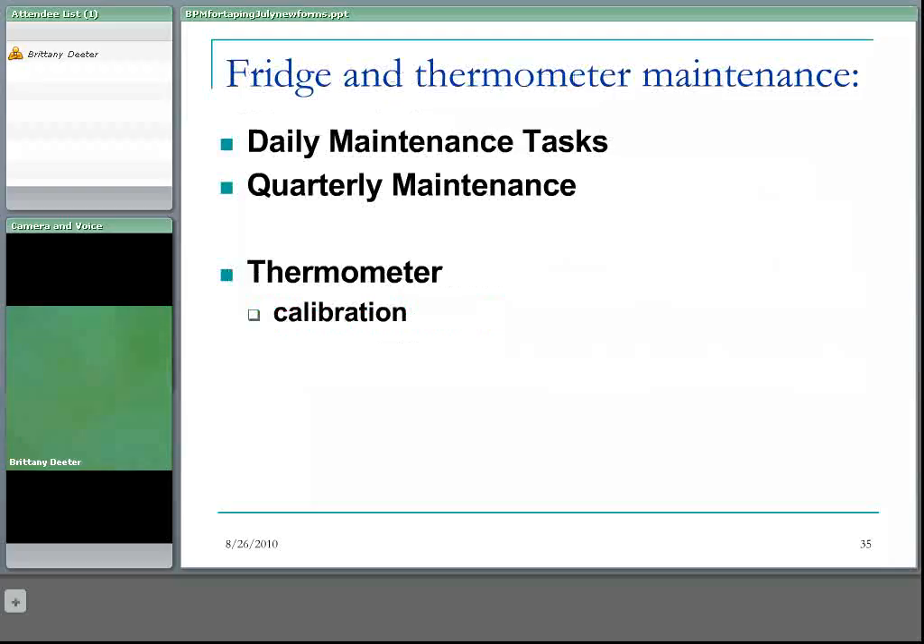Different maintenance tasks occur on different schedules. For daily maintenance, check the internal temperature twice a day with the min-max thermometer and check that the doors are closed. For quarterly maintenance, clean the coils and motor and clean the refrigerator and freezer compartments. Annual maintenance should follow the recommendations in the product manual. Cleaning coils and motors is the kind of task you'd have a contract with an outside company to handle, depending on the product and the contract already in place in your health authority — talk to your biological product consultants about that.